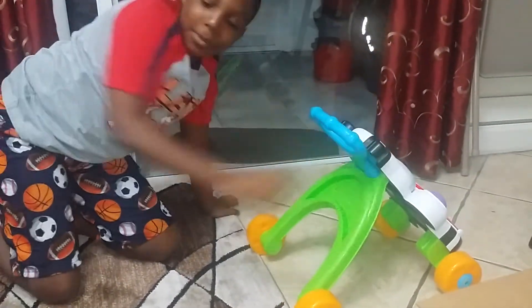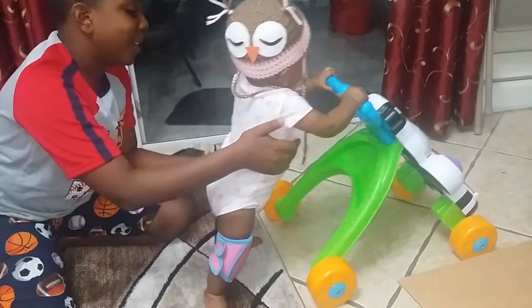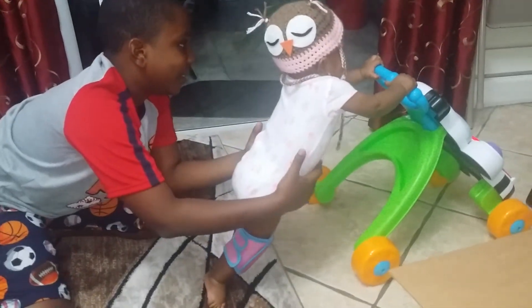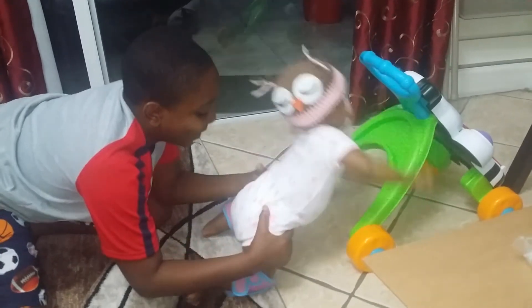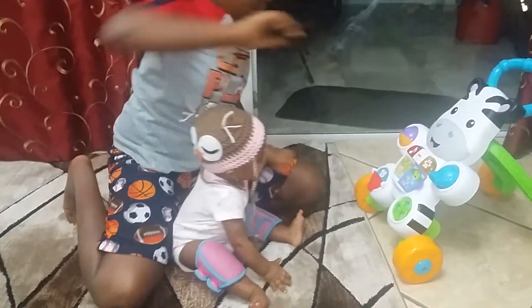We got that from Walmart — she hasn't used it yet, but she's still a little bit too small for it. When she gets bigger we'll do a video of her using it. Thank you for watching, bye!